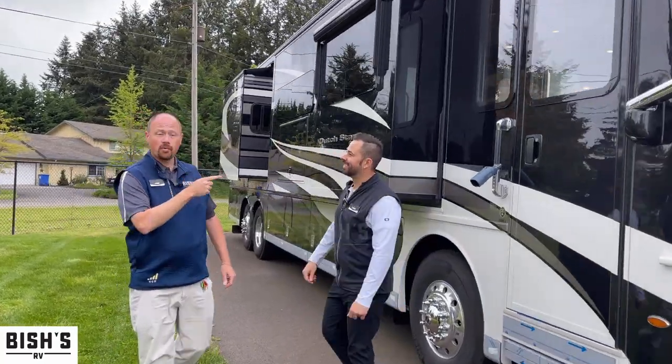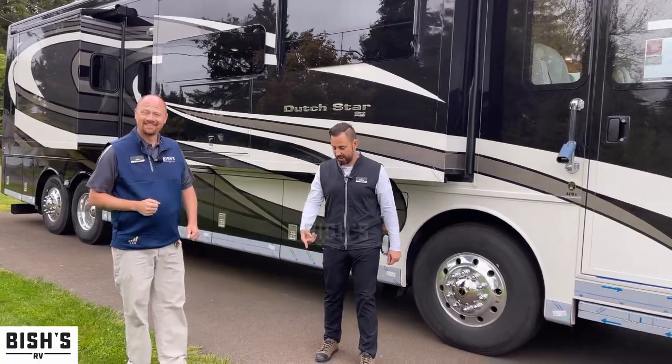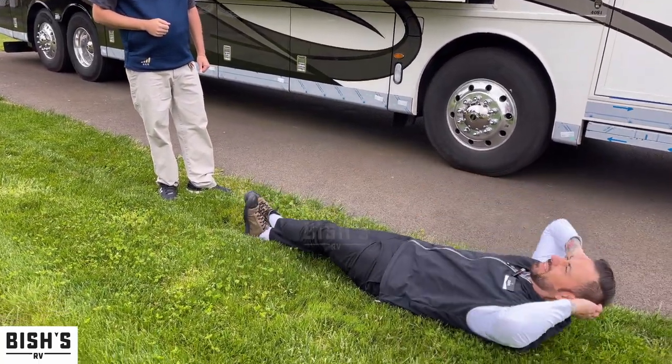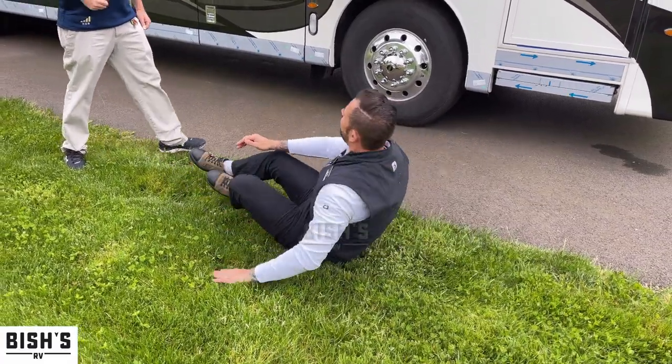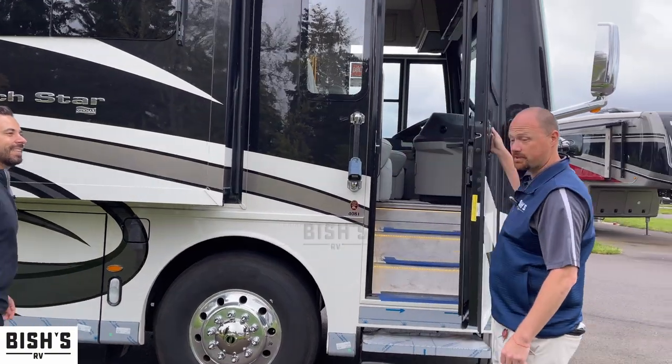I learned that moving around inside the RV and even driving the RV is smoother than this grass. It's not the day for it, but you're right — that grass is terrible. It jumps, I swear it jumps up and gets you.